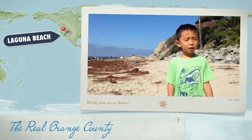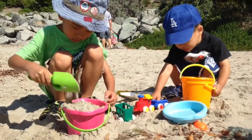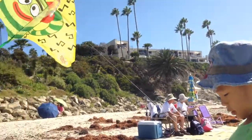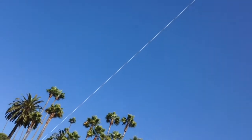We are at Laguna Beach, a seaside resort city located in Southern Orange County. I'm flying a kite, and this kite is flying higher than the palm tree.